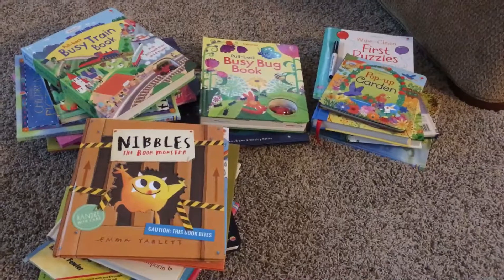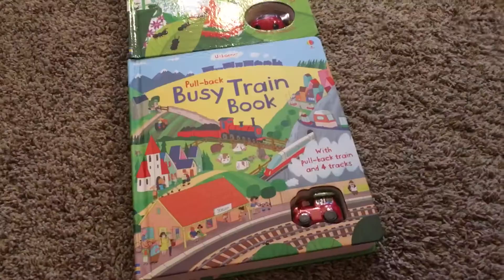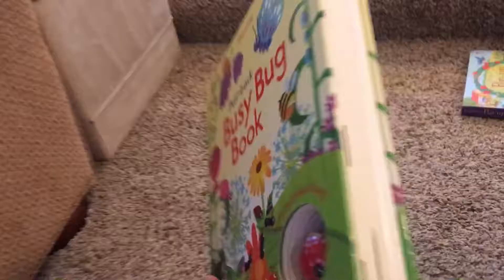I love my Usborne books so much, I have probably over a hundred of them already. I was going to try to grab my very few favorites and make a quick video. One of their coolest lines of books is the pullback books. They shelve like a book, you can read them with your kids just like a book, but there's tracks on each page. On the very back there's this cool toy and you take it out and all you do is pull back like this.